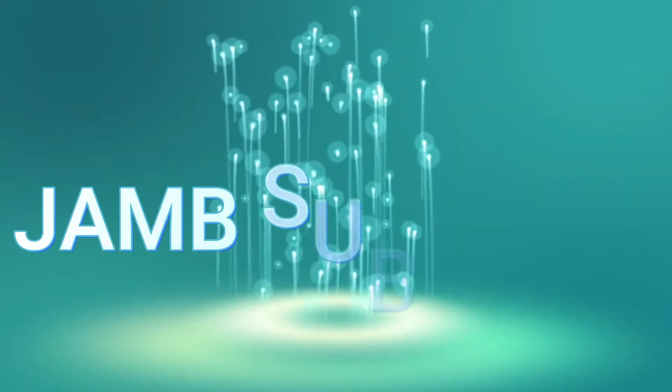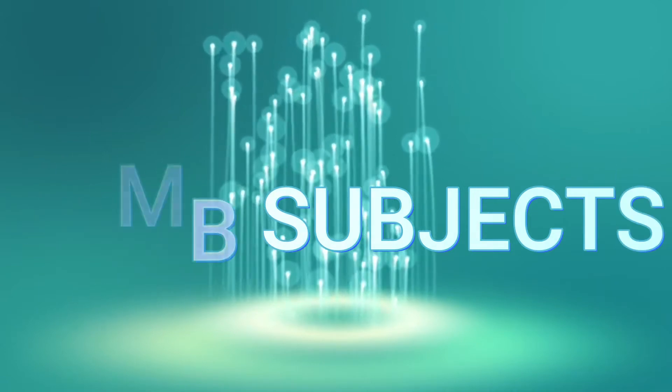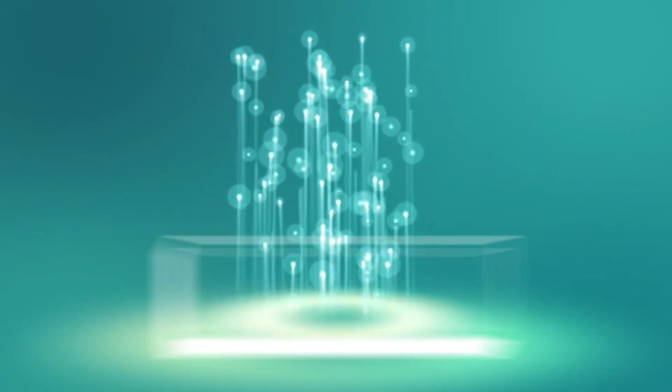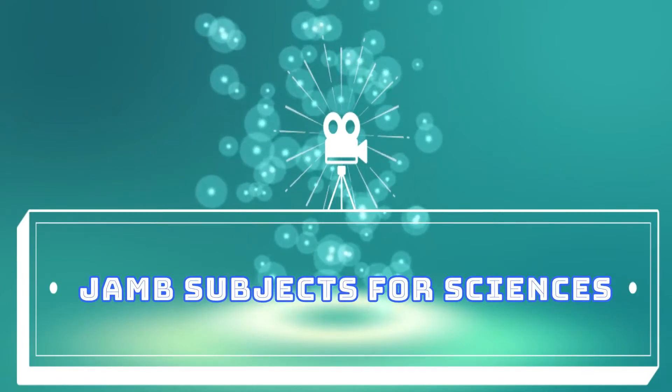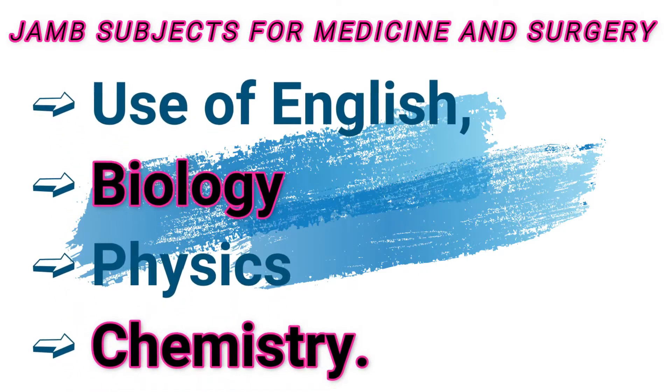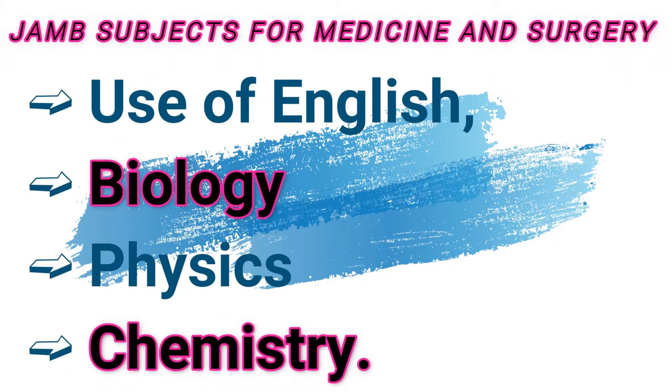Today, take a look at other subjects, other courses, other faculties, other departments, and JAMB subject combinations. Let's start with JAMB subject combinations for sciences. The first course under sciences is medicine and surgery. To go for medicine and surgery, you have to take Use of English, biology, physics, and chemistry in JAMB.